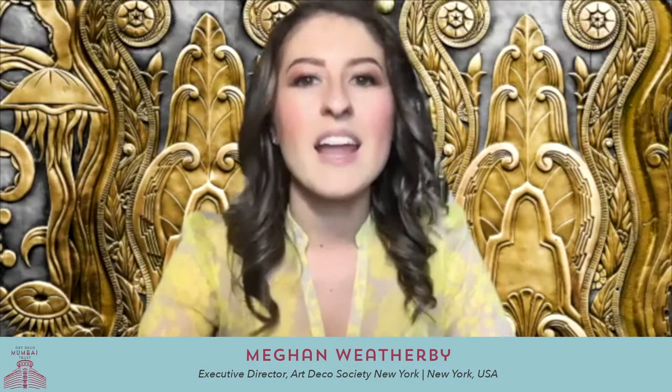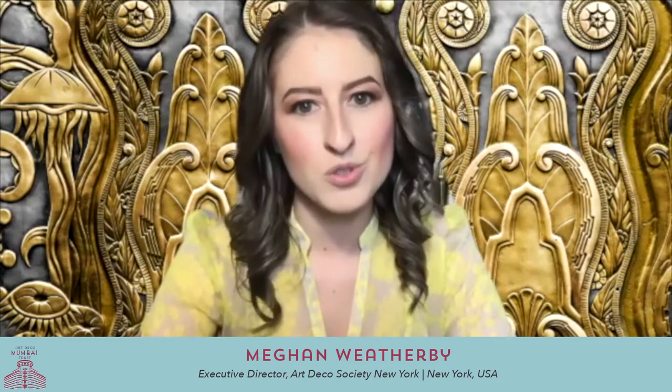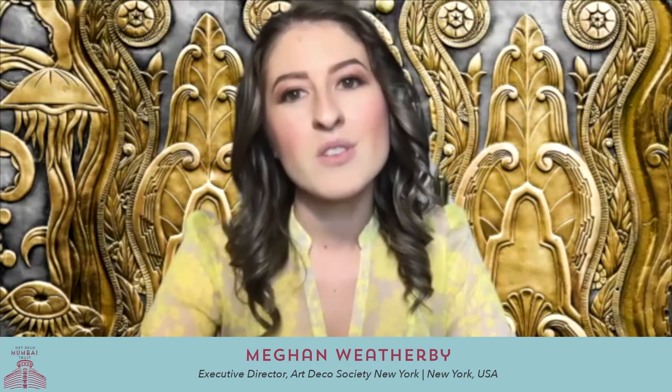Hi everyone, I'm Megan Weatherby, the Executive Director of the Art Deco Society of New York, and I'm extremely excited to welcome you to our video event exploring what makes Mumbai the Art Deco jewel of India. For those of you new to the Art Deco Society of New York's online events, our mission is to bring people together to preserve, explore, and celebrate the architecture, design, and culture of the 1920s and 30s.